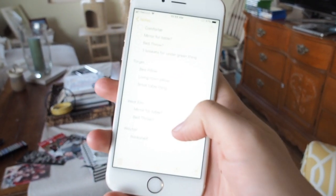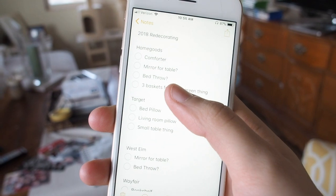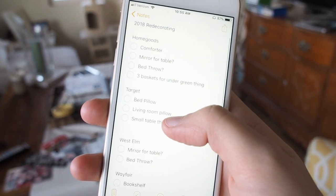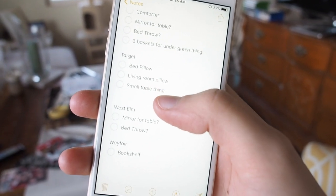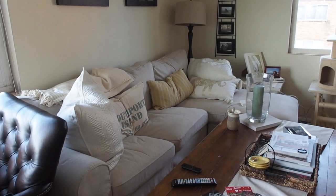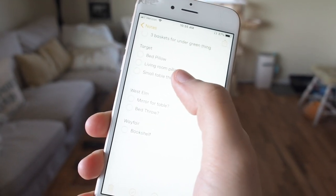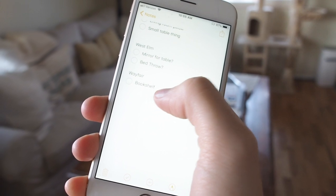The other things on the list are maybe a bed throw from HomeGoods — or it could come from West Elm depending on what we find. And then at Target, I definitely want a bed pillow and maybe a living room pillow for the couch, just to get some stuff from their Magnolia line since I have a gift card there. And this is the big one.